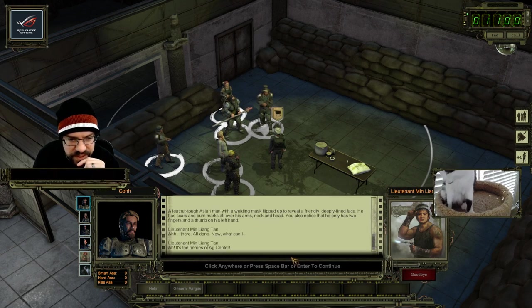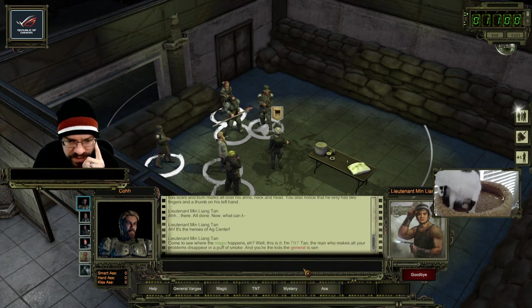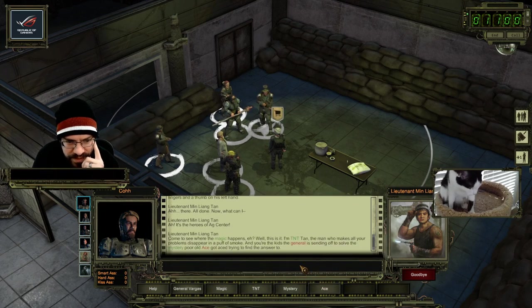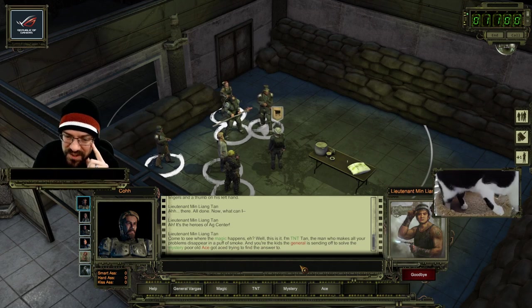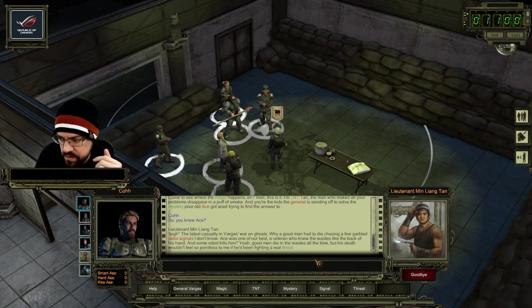Oh, it's Tan! Hey hang back a minute, I'm just finishing up this priming assembly - it's a little tricky. Nice work saving AG Center, recruits. A leather tough Asian man with a welding mask flipped up to reveal a friendly deeply-lined face - you also notice he only has two fingers and a thumb on his left hand. It's the heroes of AG Center - come to see where the magic happens? I'm TNT Tan, the man who makes all your problems disappear in a puff of smoke. You knew Ace, of course - the latest casualty in Vargas's war on ghosts.